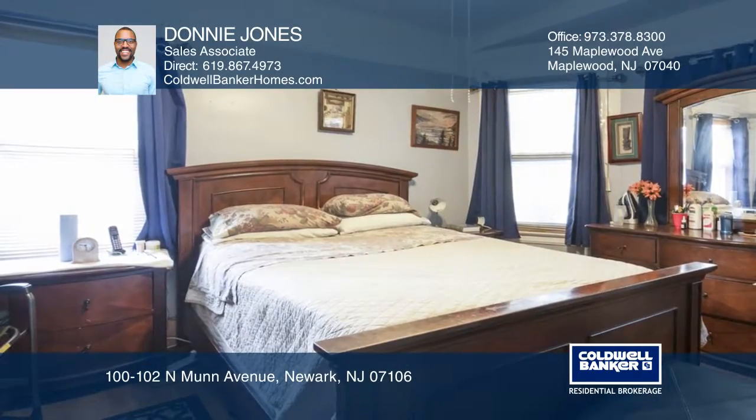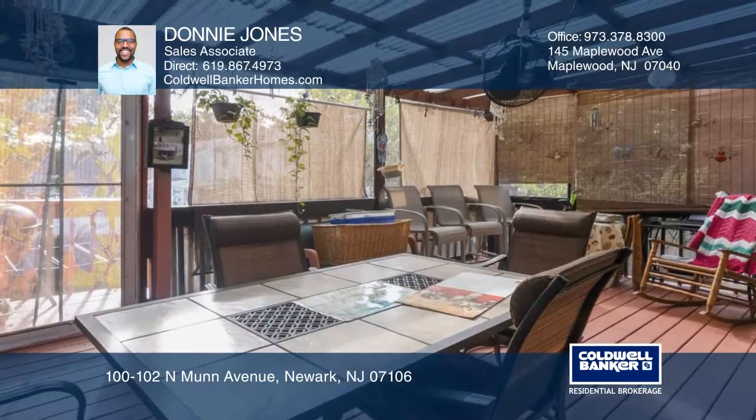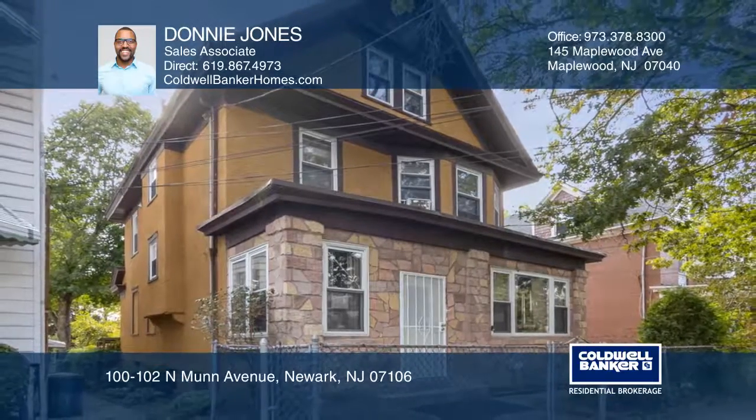The cathedral-like high ceilings throughout, stained glass pocket door, and fireplace add charm. The first floor also features a mudroom and access to the screened-in back deck. Check it out today with Donnie Jones.